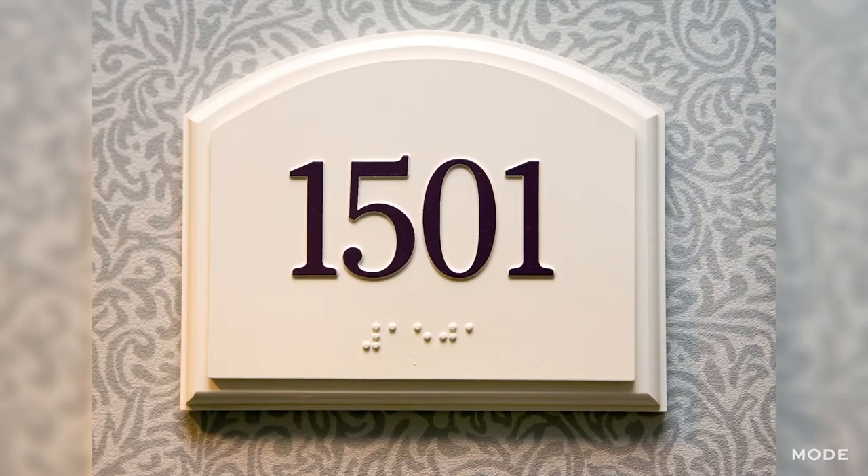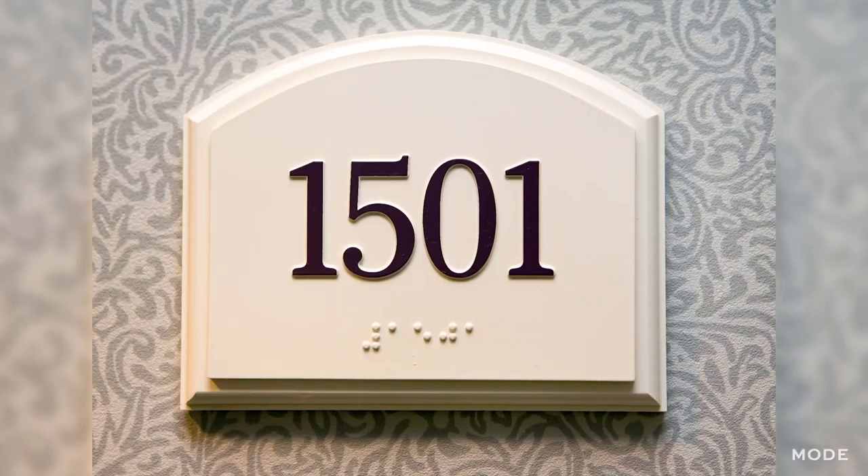They'll all be in your phone, so you won't have to try and find them later. Take a photo of your hotel room number — this way you don't have to worry about remembering it. You can just look to your phone to always have it on hand.